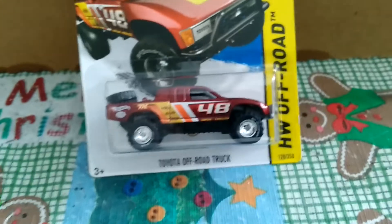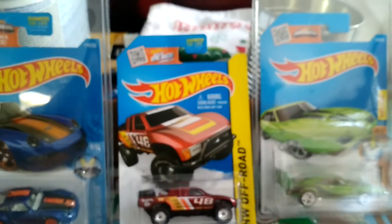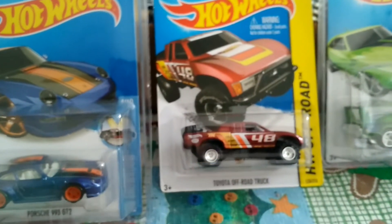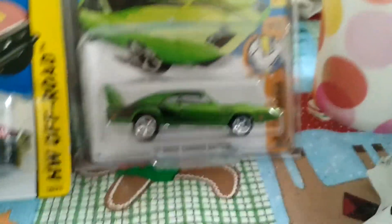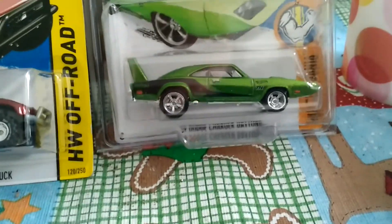Here are my other supers that I've shown in a previous video. I think from now on I'm just gonna take out my supers and line them up every video, because it's cool to see them all lined up. I need to get a protector pack for the truck, but there's my Porsche 993 GT2, Toyota Off-Road Truck, and my '69 Dodge Charger Daytona — love the color on it, that lime green. Colors that pop, you know what I mean.